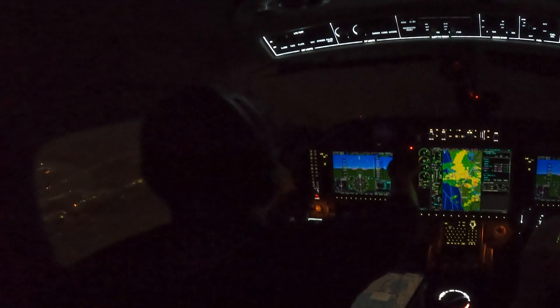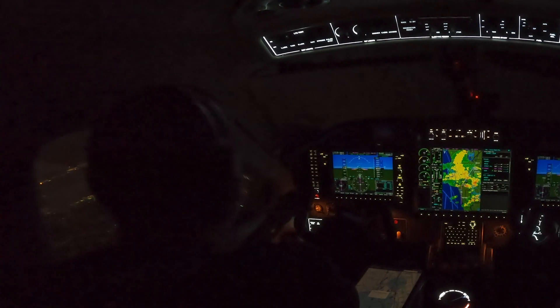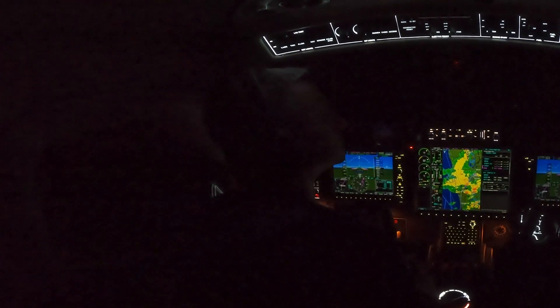Orlando Approach, TBM 975 Charlie Alpha, 6,000. He advises us with information Lima and tells us to expect vectors for the visual approach to runway 15. Him giving me vectors for the visual 1-5 means the weather is pretty good at Kissimmee. At night, lightning can look a lot closer than it is — that lightning was probably still 48 miles away or so — but it sounds like he's confident he's going to be able to get me in.